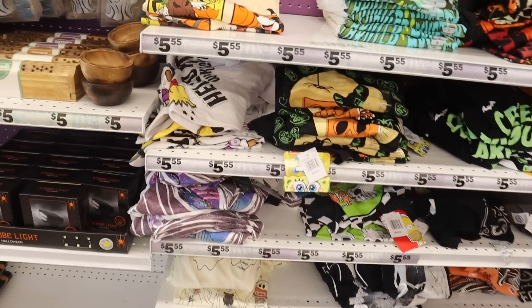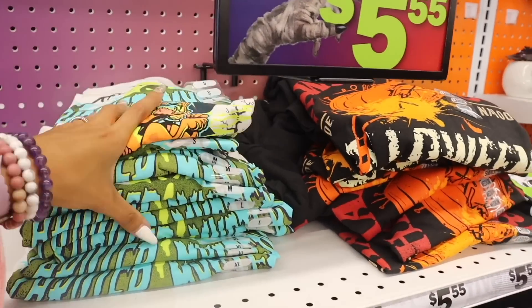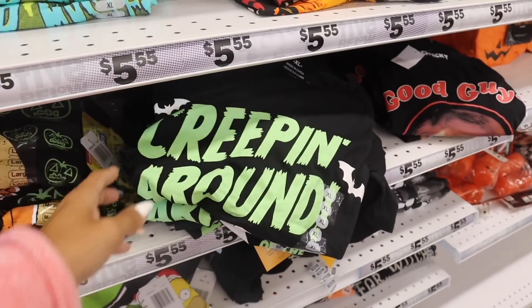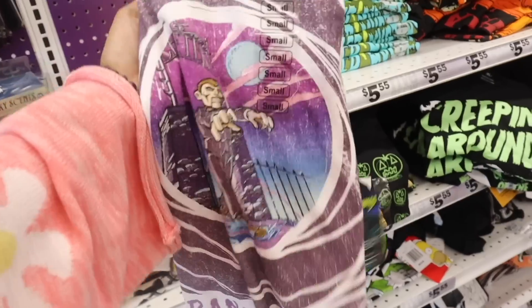They have more Hello Kitty, also Minnie Mouse and Goofy — these are five dollars — and there's Scooby-Doo! They have sizes small, medium, and large. The Scooby-Doo one has him creeping around a pumpkin, and there's a spider one — how cute!